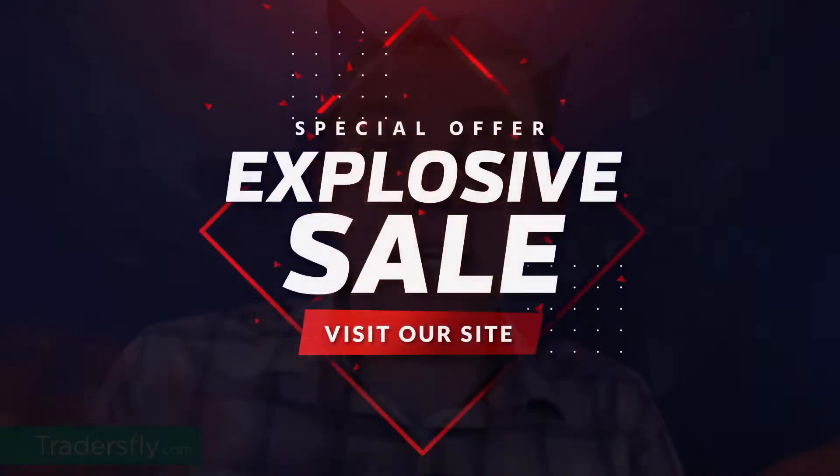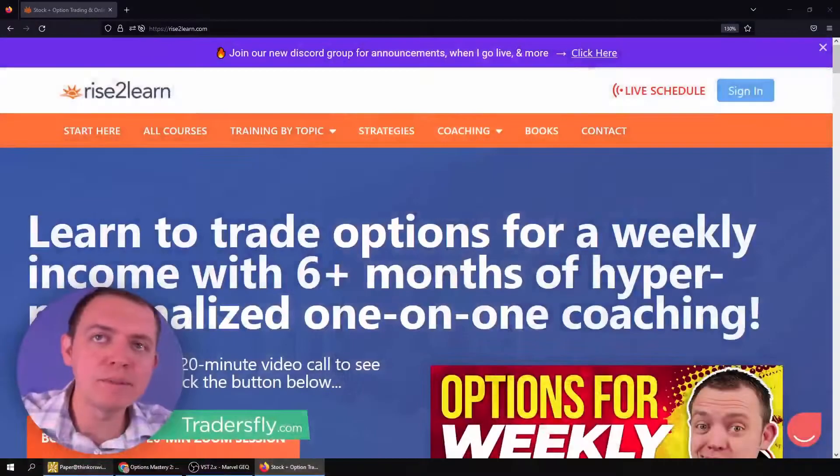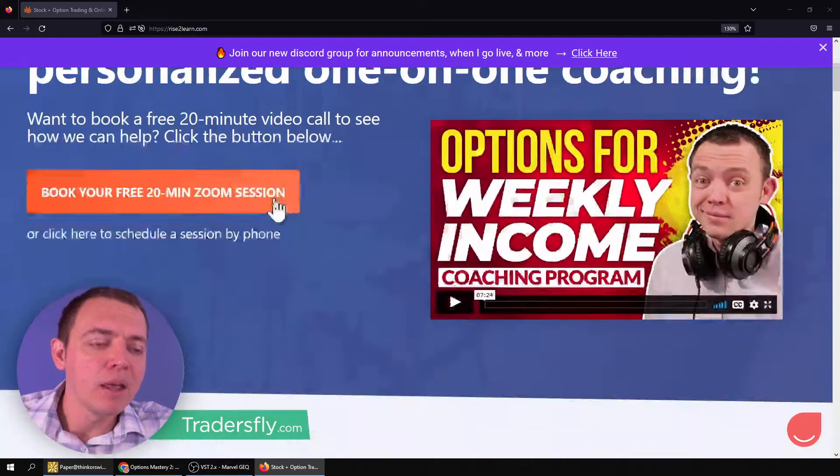Hey, this is Asha. I want to thank you so much for joining me. As a final last reminder, we've got our Options Mastery course that's released, but this sale ends in the next week. So if you're interested in grabbing this course promotion or deal on the Options Mastery Verticals version two course, go ahead and check out our website at rise2learn.com.